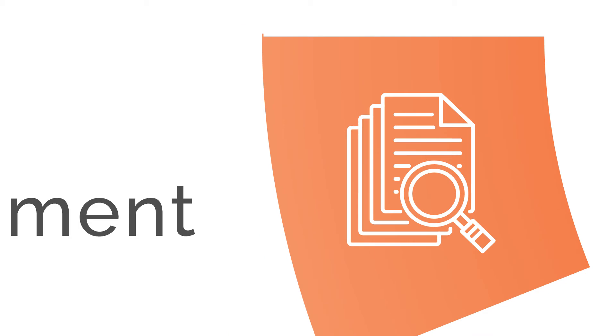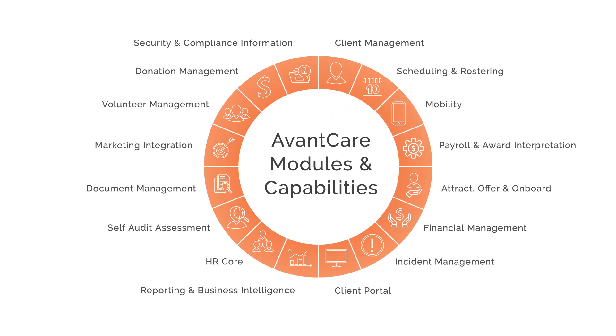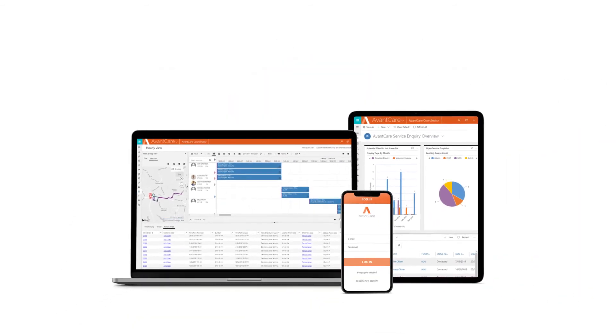Document management is just one part of the AvantCare suite. See how we can transform your organizational processes.